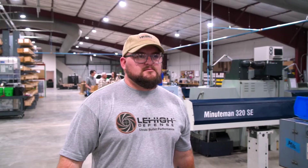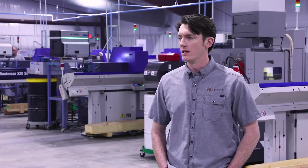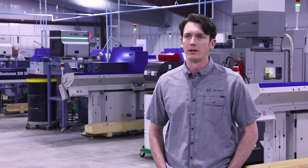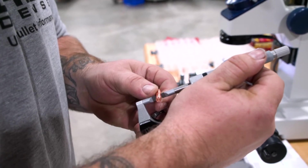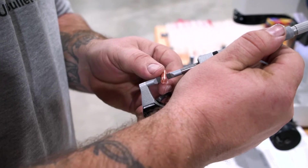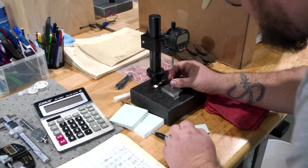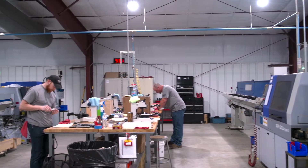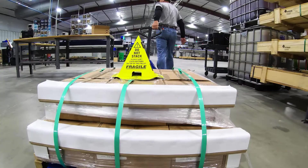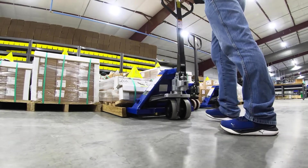Quality control has always been taken very seriously with Lehigh, but it's been brought to a new level with the new Wilson ownership. Our programs to ensure quality control are strict. Bullets are checked first article 100%, and there's lot control — every bullet that comes off a machine is controlled until a sample passes inspection. No bullets are introduced into the finished product until they are 100% inspected.